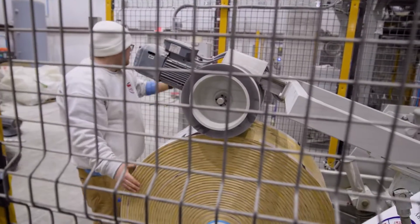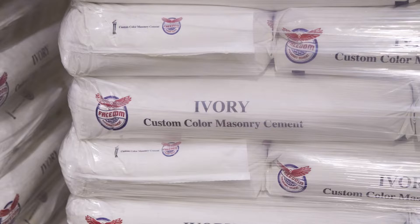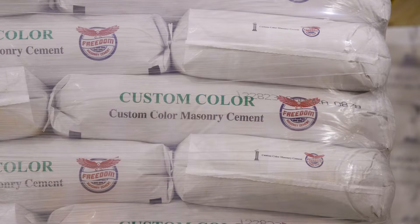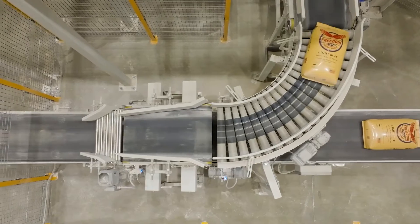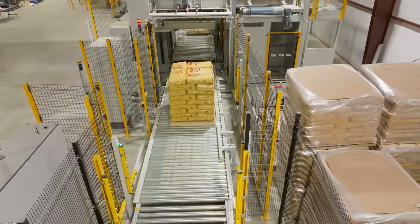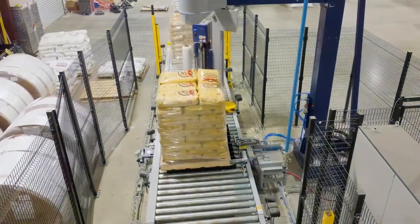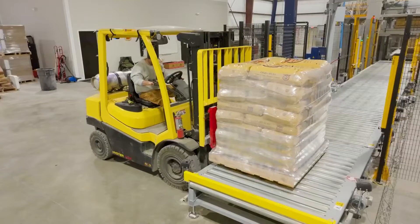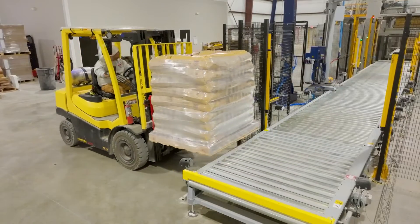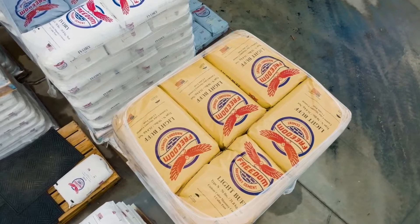Also, with the plastic bags it allows us to color code our products. We have 16 different products, so it allows us in our warehouse to keep everything sorted neatly so we always know exactly what we have and where it's located. It's allowed them to make less mistakes — it's made it easier on them. With it being plastic, that has allowed us to do multiple colors, whereas with a valve paper bag you just don't have that many colors. Honestly, it's changed the game.